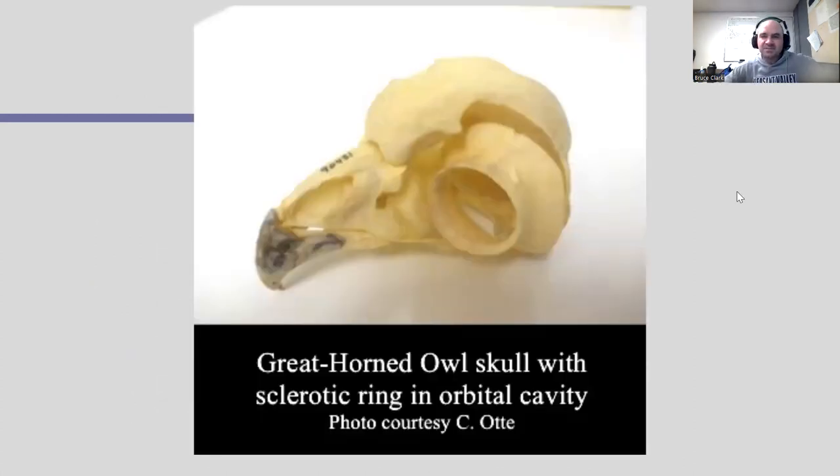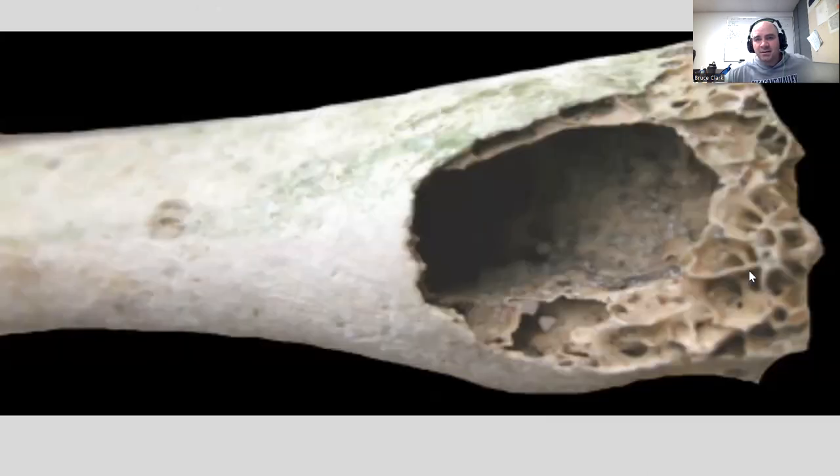Here's a look at the sclerotic ring — there's the eye in the owl skull, and you can see that bone in the eye. And here's a look at the honeycomb structure of bird bones — we have some hollow spaces, but the bone itself has light honeycombing that still gives it strength while reducing the weight significantly.